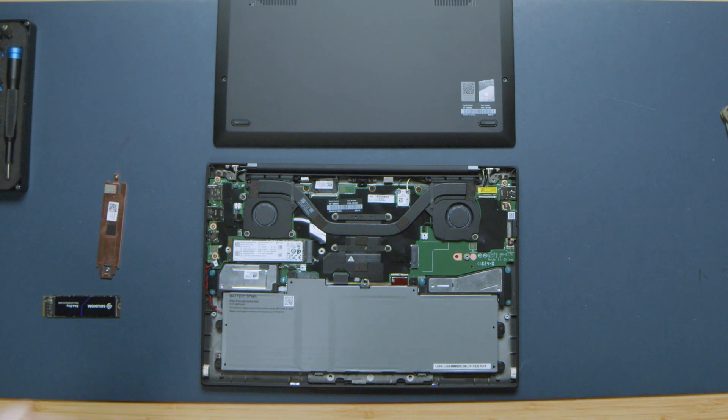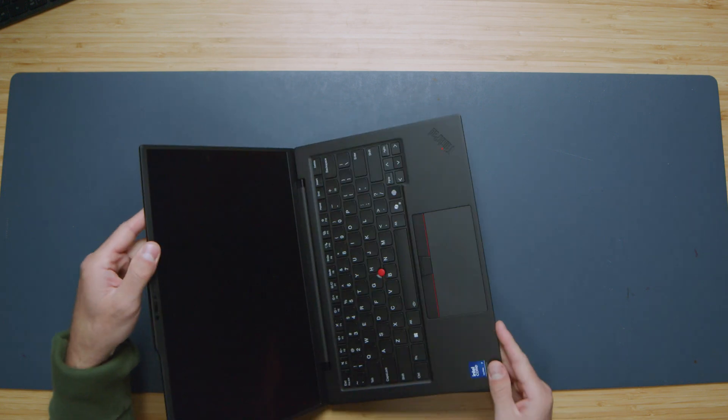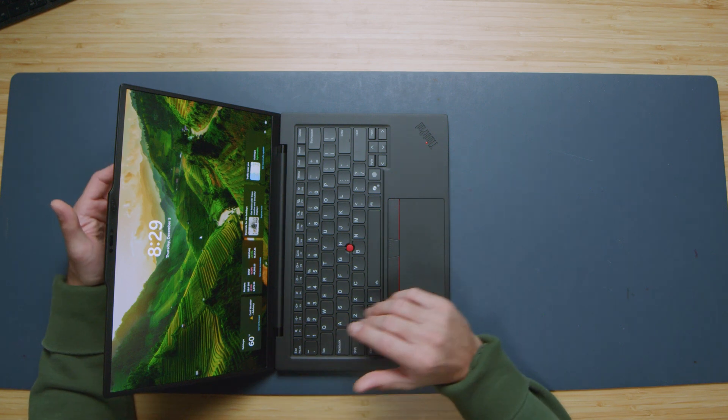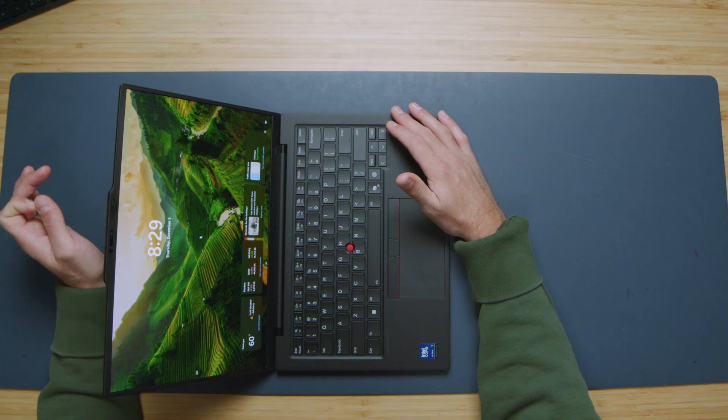One thing that can be really easy to miss is the speaker placement. There are no speaker grills on the bottom or top of the device — the audio actually comes through the keyboard. The speaker is nestled behind the keyboard deck. I really like this; it has excellent sound quality for a thin and light laptop. I will note that when you're typing on the keyboard it does interfere with the sound a little bit, and I'll give you an audio sample of both.